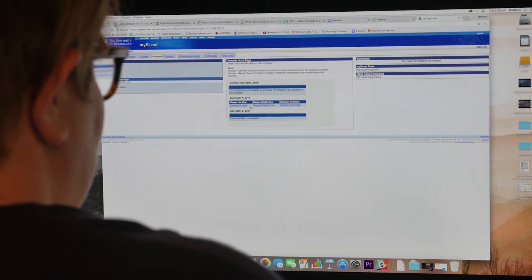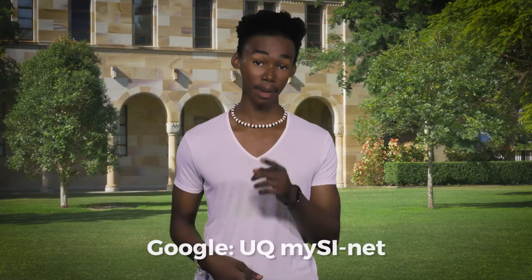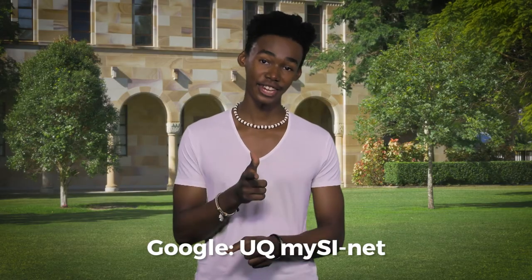Next, mySciNet. This is where you sign on to classes, map out timetables, and a bunch of other really important stuff. So make time, log on and check it out.